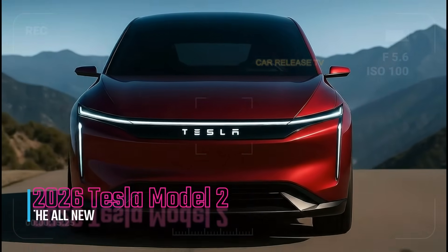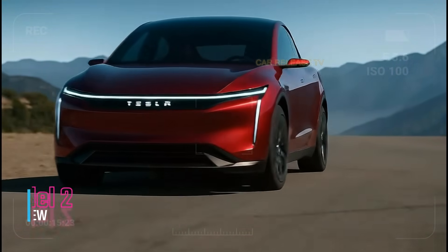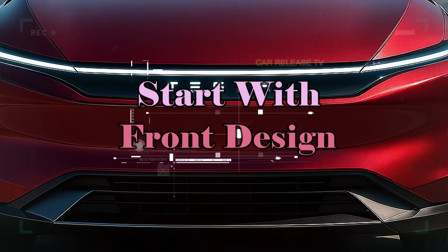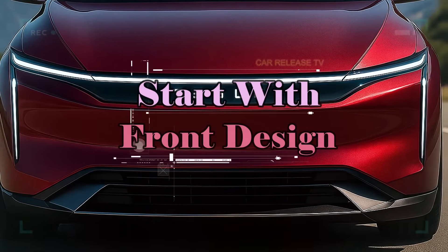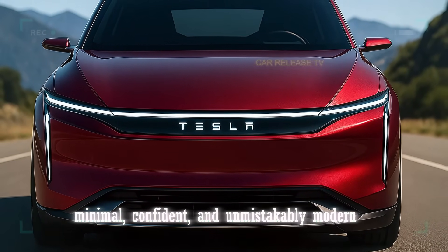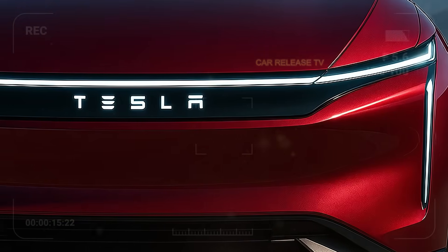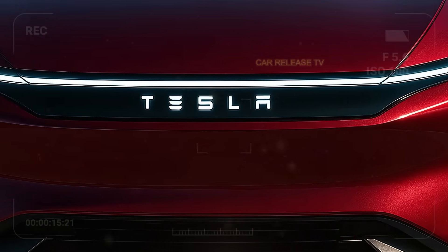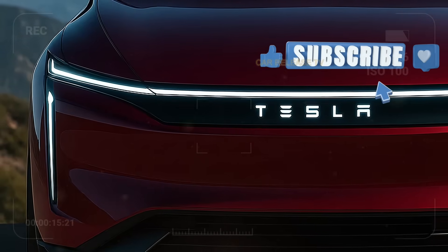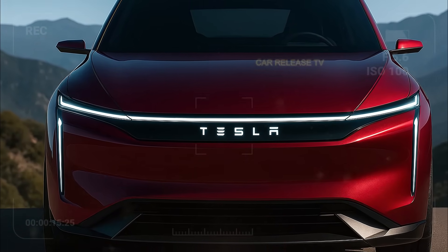At first glance, the 2026 Tesla Model 2 looks like it rolled straight out of the future. Up front, a sleek illuminated Tesla badge stretches across a razor-sharp LED light bar — minimal, confident, and unmistakably modern. The sculpted body lines flow seamlessly from front to rear, creating an aerodynamic silhouette that not only looks fast, but is efficient. Tesla claims a drag coefficient that could set new benchmarks in its segment.